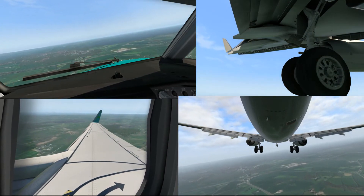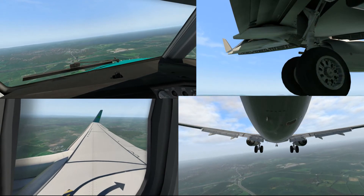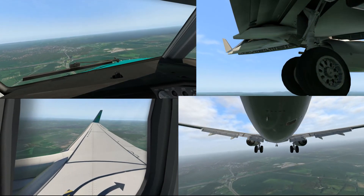R1-7, Tango Lima, the wind 1-2-0 degrees, 11 knots, runway 1-0, cleared to land. Clear to land 1-0, R1-7, Tango Lima.